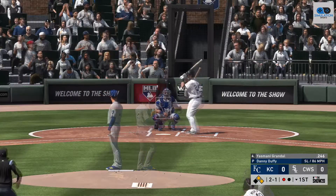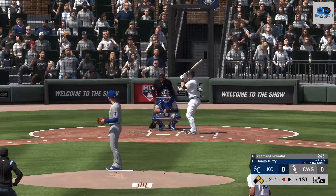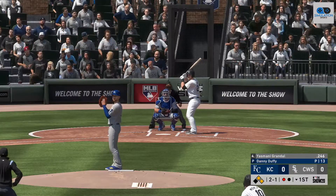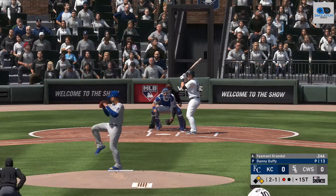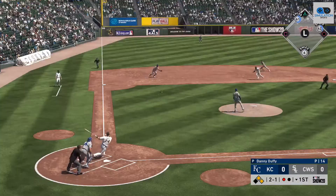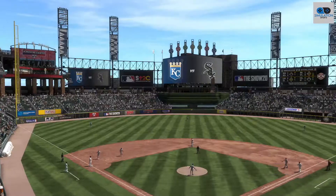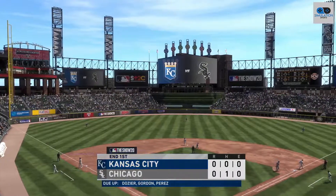Now, Yasmani Grandal. He misses, 2-and-1. This one's down to third — one there. Relay to first in time, and just like that, this side is retired.